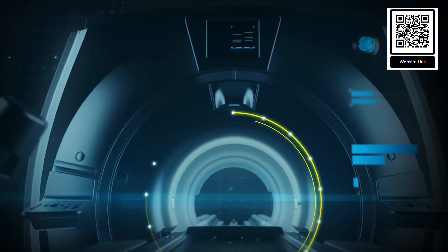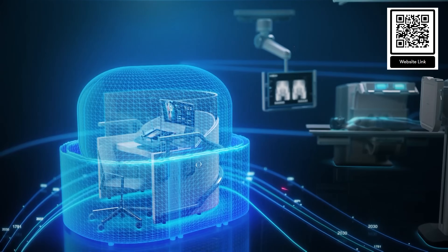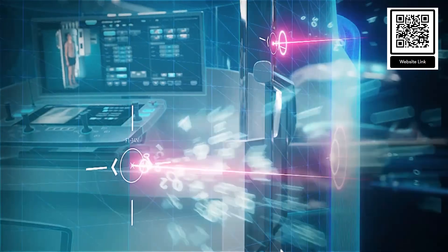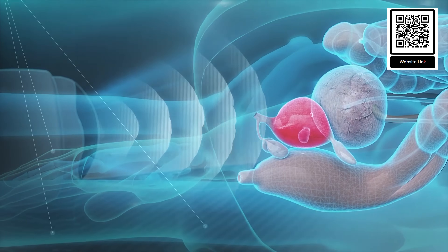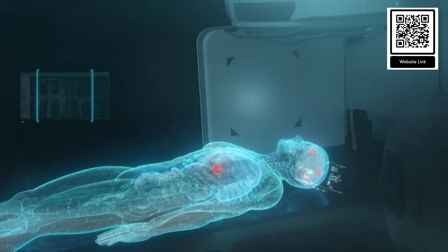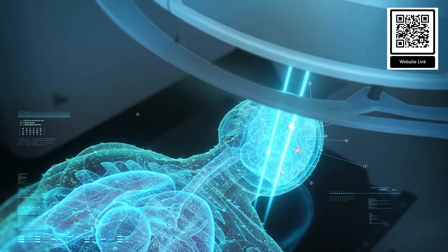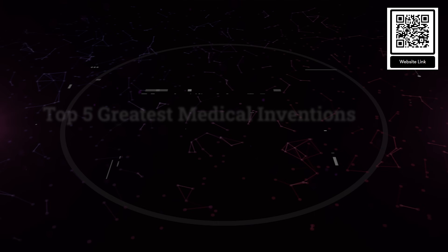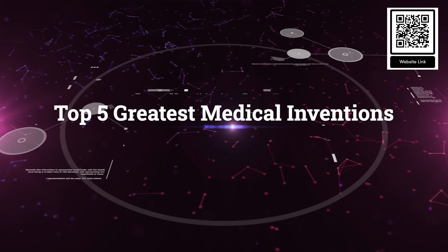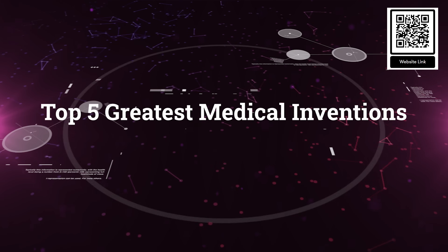The 21st century has witnessed a remarkable surge in medical innovations that have significantly transformed healthcare. These inventions have not only improved our ability to diagnose and treat diseases, but have also enhanced the quality of life for millions around the globe. From precision medicine to life-saving technologies, the following are the top five greatest medical inventions of the 21st century, each selected for its profound impact on medical practice and patient care.